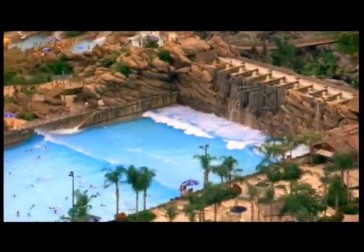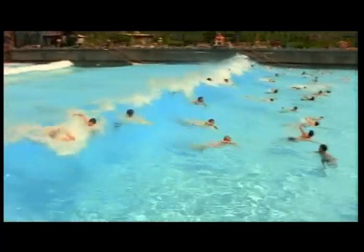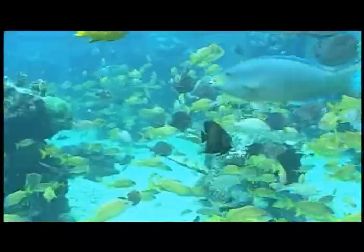Typhoon Lagoon is home to one of the largest inland wave pools in existence. Every 90 seconds, a 6-foot wall of pure, unadulterated H2O is cranked up and sent into shore, sweeping up and away pretty much everyone and everything it meets along the way.